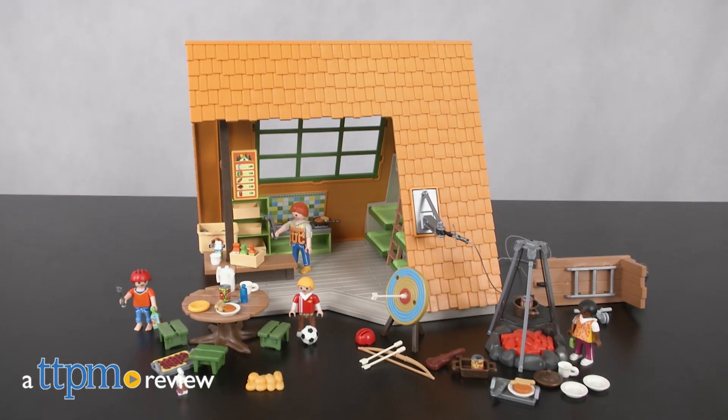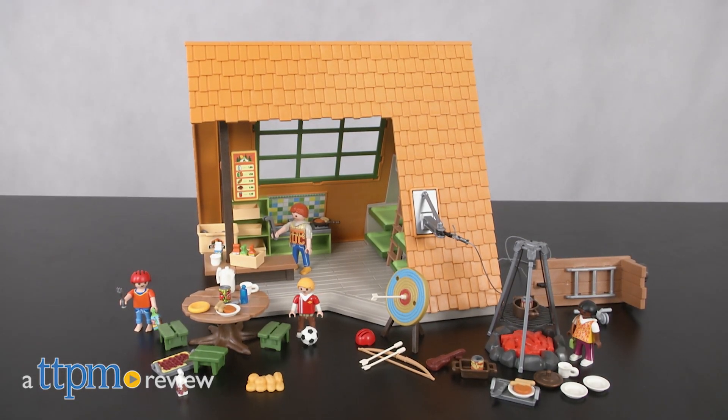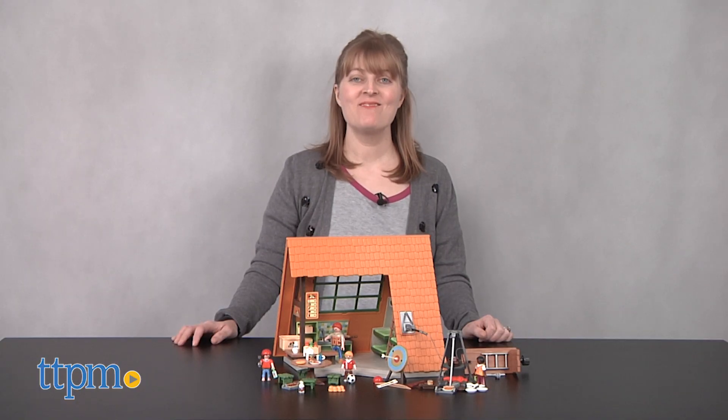Even when you're roughing it, you'll still have all the amenities of home. Hi, I'm Laurie from TTPM and this is the Playmobil Camping Lodge.